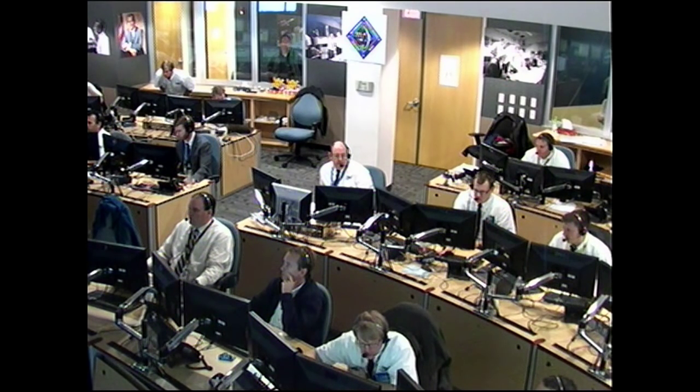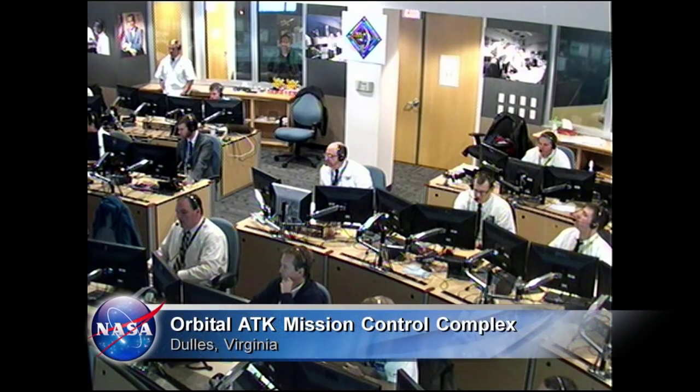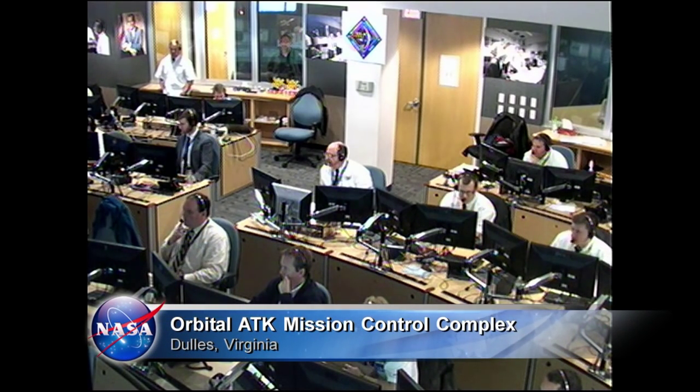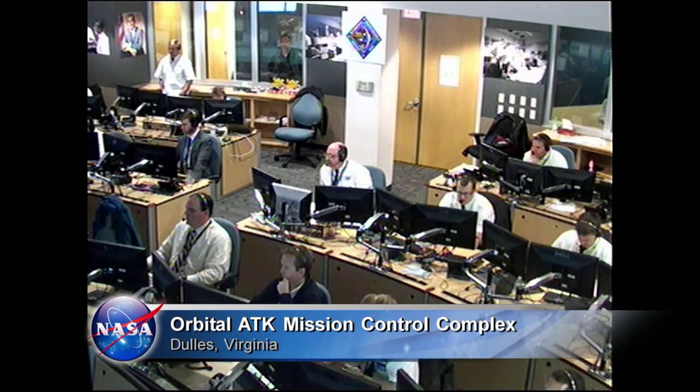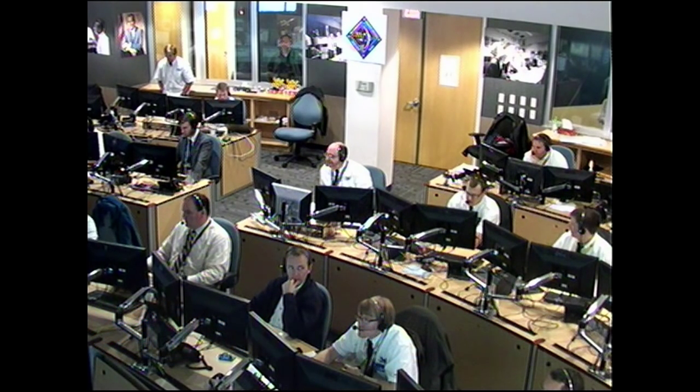You're looking at a live view of flight controllers from Orbital ATK in their Dulles Mission Control Complex overseeing the solar array deployment from the Cygnus spacecraft. This complex is located in Dulles, Virginia, just outside of our nation's capital.